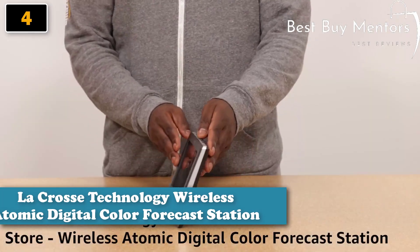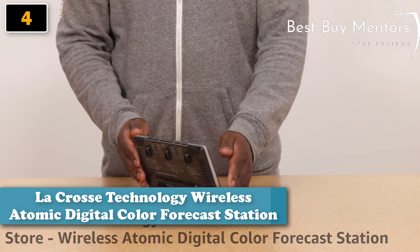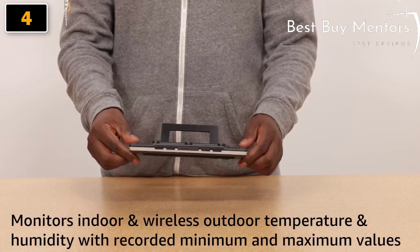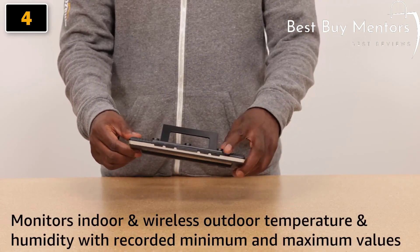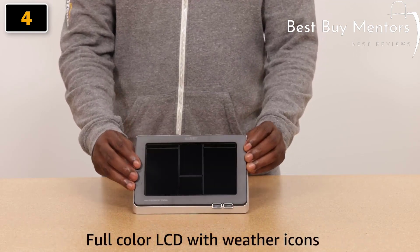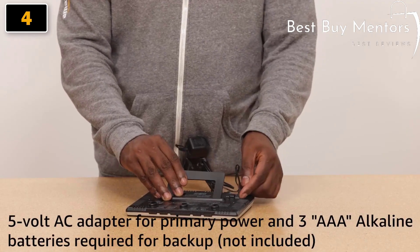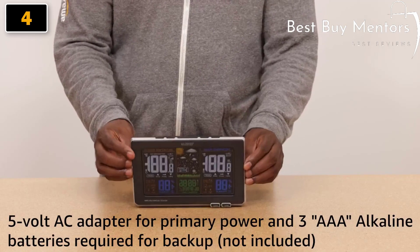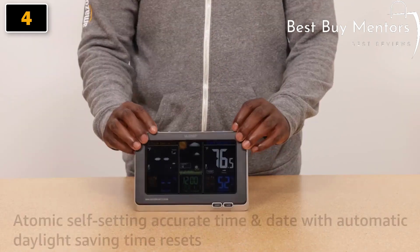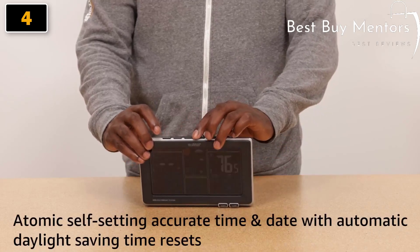LaCrosse Technology Store. Wireless Atomic Digital Color Forecast Station. Monitors indoor and wireless outdoor temperature and humidity with recorded minimum and maximum values. Full color LCD with weather icon. 5-volt AC adapter for primary power, and 3 AAA alkaline batteries required for backup, not included. Atomic self-setting accurate time and date with automatic daylight saving time reset.